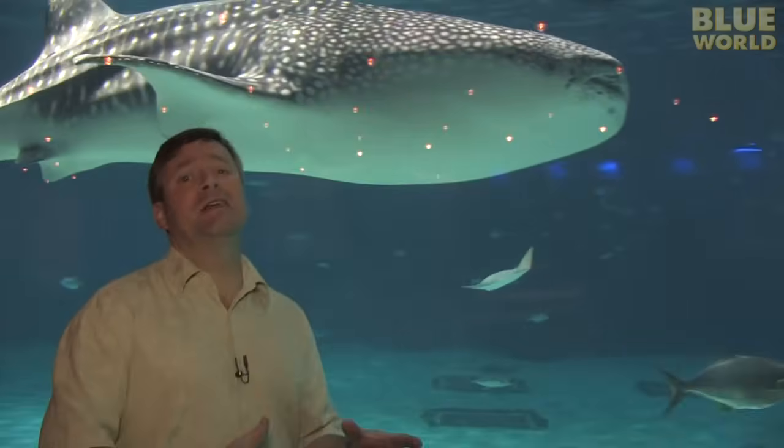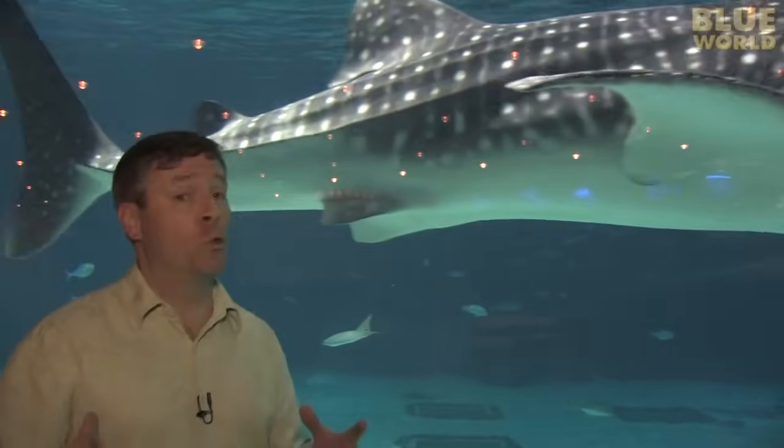The whale shark is the largest fish in the sea, and it would take an enormous aquarium to hold a whale shark. I'm here at the Georgia Aquarium, the largest aquarium in the world, and they don't have a whale shark — they have four.